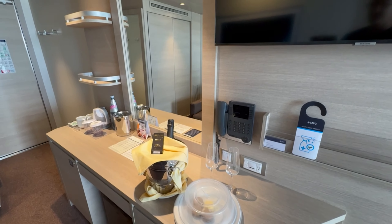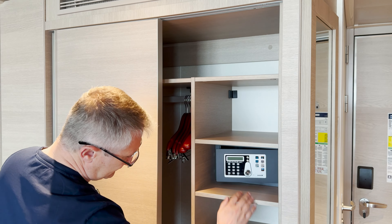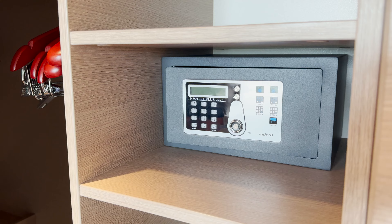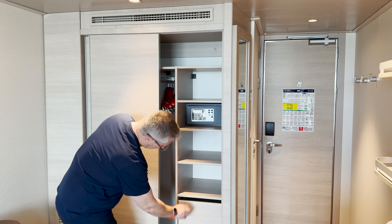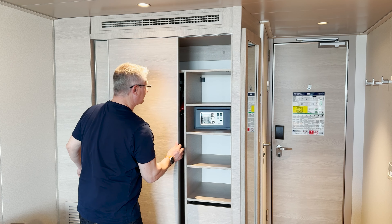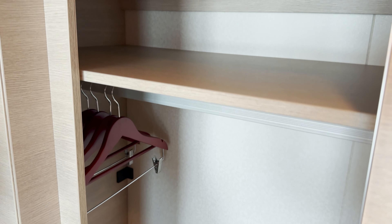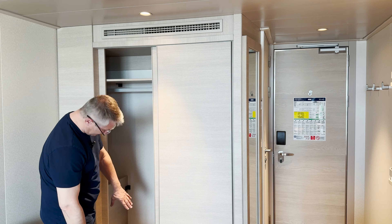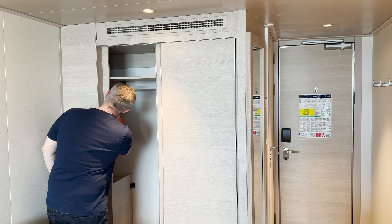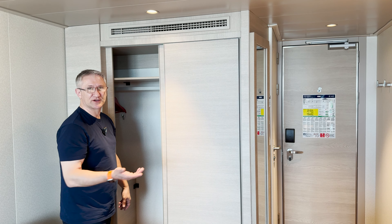Behind me is your wardrobe — let's have a quick look. On this side you've got shelves, a mini safe — it's quite a small mini safe, just enough room for phones and wallets. And then there's three good size drawers. On this side you've got your hanging space and there's an area at the bottom for shoes. There's another shelving unit here but there's not loads of hangers — only ten. I guess you could ask for more.